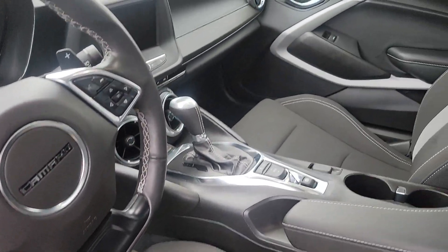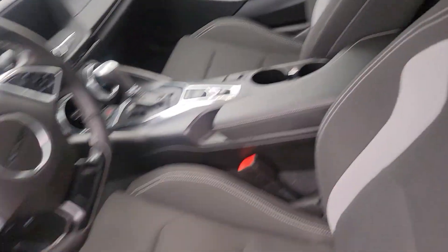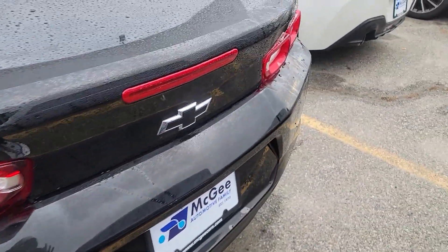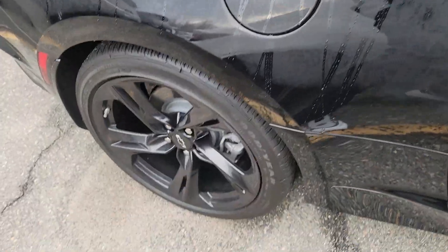Wow, this is amazing buddy. Take a look — you'll be in great shape for 2023 with that car. Take a look at this, you got all the shape you need in there, no scratch, nothing at all. Pretty nice. Look at the wheels, look at the rims.